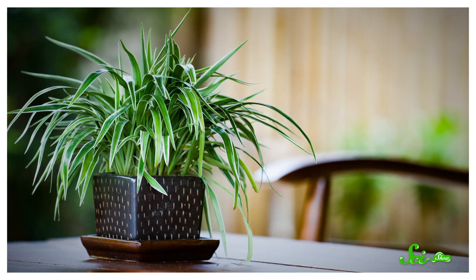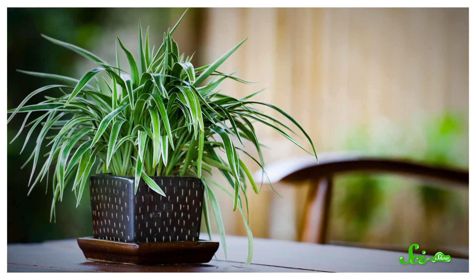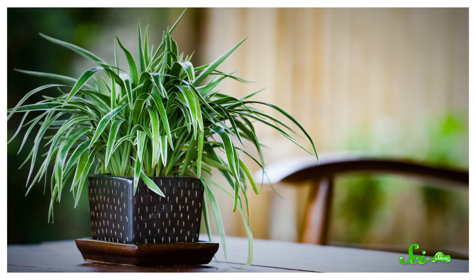It seems like every workplace has that one person who swears that the potted spider plant sitting on their desk has an almost magical ability to purify the air in the office. Are they actually onto something?